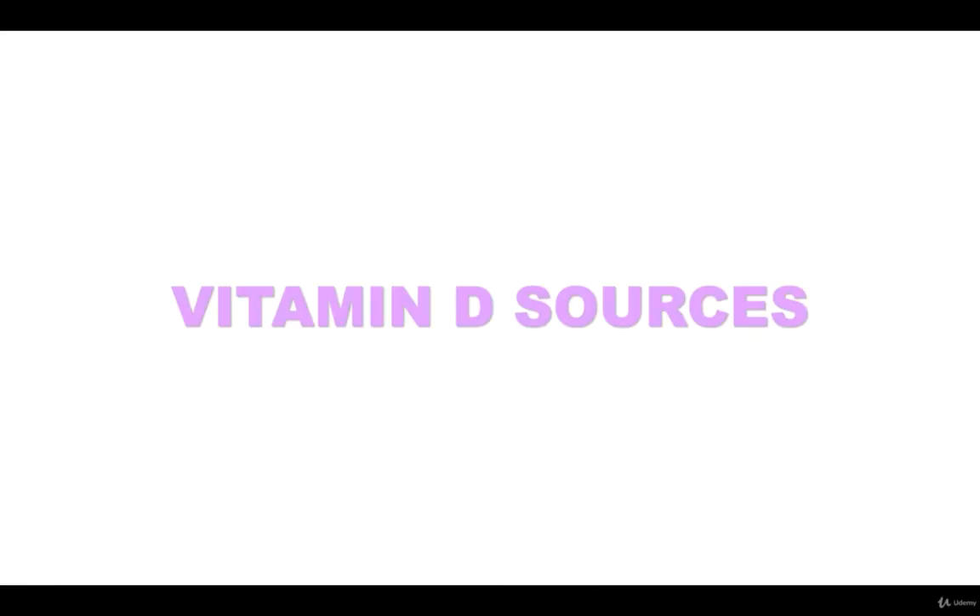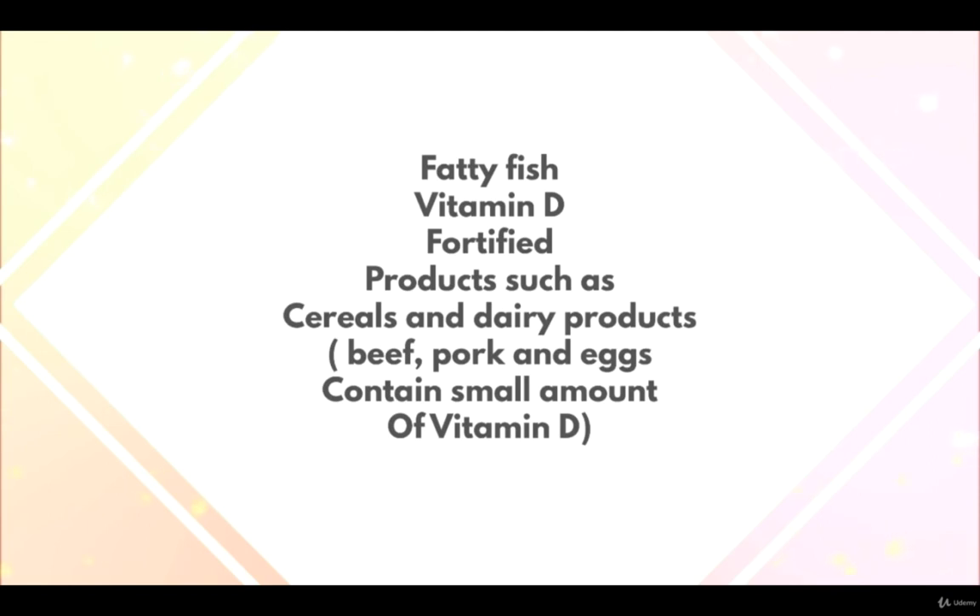When it comes to food sources, we find vitamin D in fatty fish and vitamin D fortified products such as cereals and dairy products, as well as beef, pork, and eggs, which contain small amounts of vitamin D.